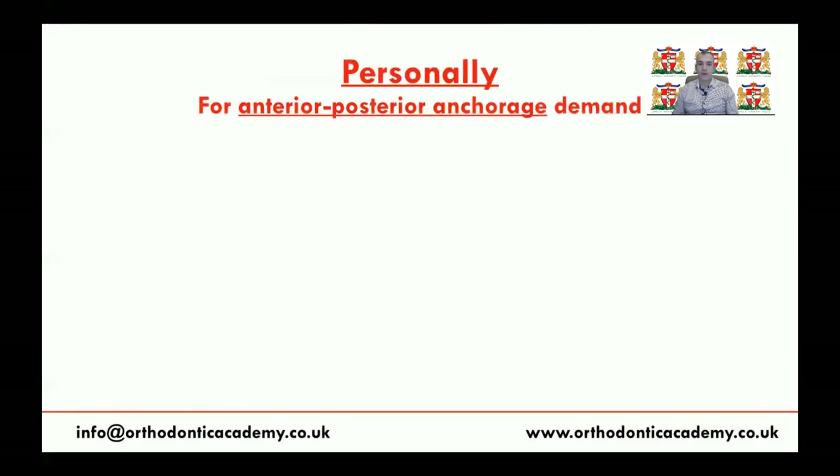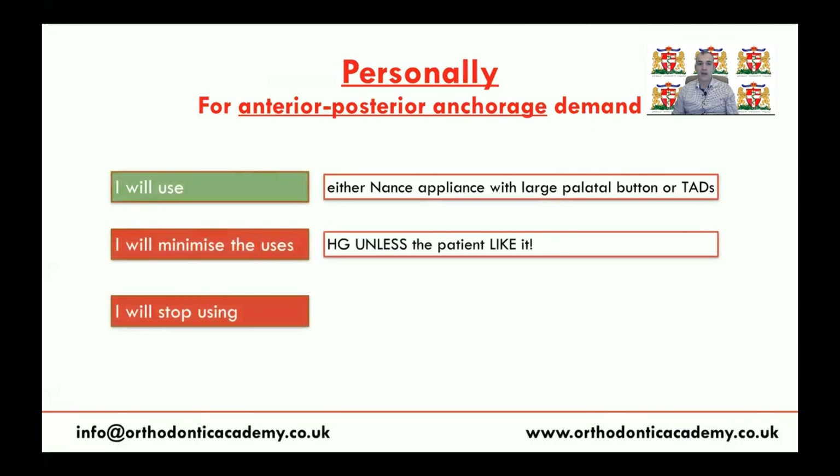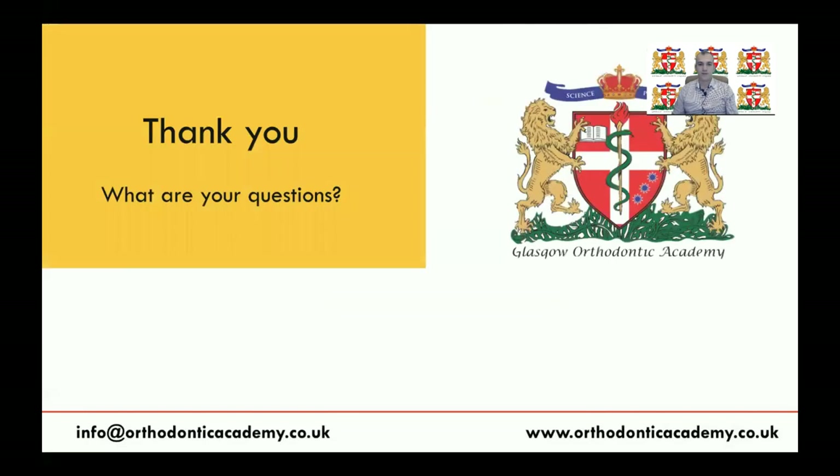Personally, when treating patients in my practice requiring anteroposterior anchorage, I will use either NANCE appliance with a large palatal button or TADs. I will minimize headgear use unless the patient likes it. I will also stop using TPA, tip-backs, or bonding the seventh as anchorage methods, as the evidence shows they provide almost zero anchorage. Thank you for listening. Please contact me via email or visit the website, and join our Facebook group for any questions. Happy Eid to all Muslim colleagues and a happy week to all non-Muslim colleagues. Have a good day. Take care.